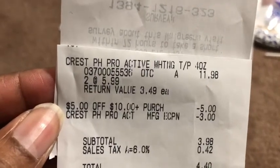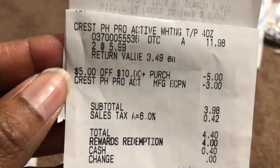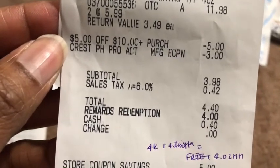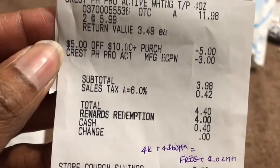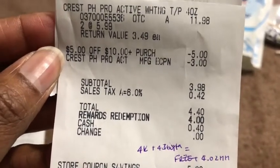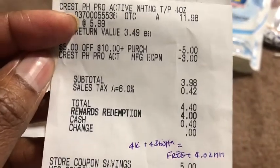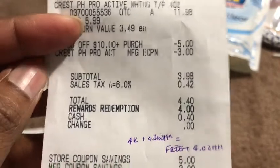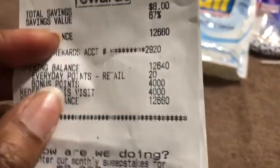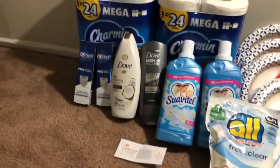Here are the two toothpastes at $5.99 each — $11.98 total. My $5 off of $10 came off, then the Crest digital coupon. After taxes I paid $4.40, but I rolled in 4,000 points equivalent to $4, so I only paid 40 cents out of my own pocket, and I did in fact receive the 4,000 points back.